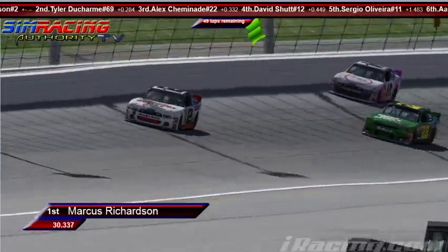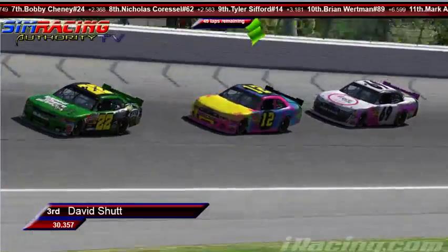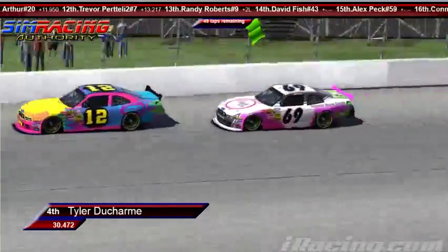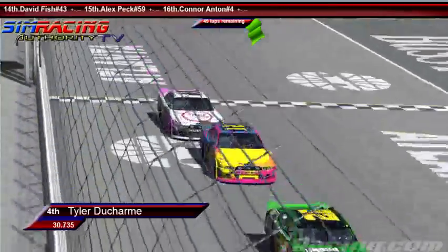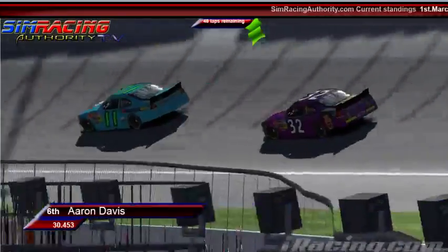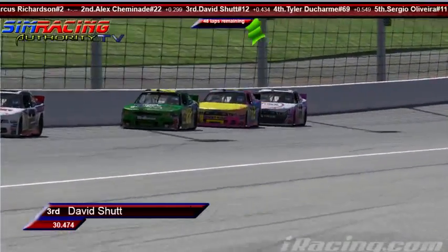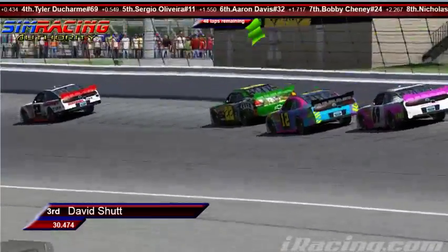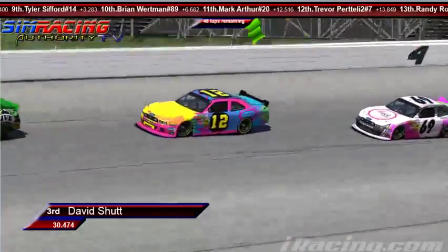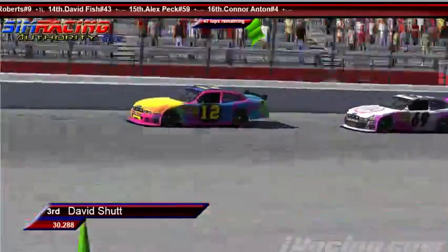Tyler Ducharme getting passed by Beach and David Schutt. Marcus Richardson is now starting to pull away from these back three cars after they've shuffled it up. I think he might have got a little tight. These guys have moved up off the bottom in one and two — they're running the middle lane now on entry. As the tires wear, you're going to see a little bit more of a midline around this racetrack rather than hugging the bottom. If we see Marcus get away here, I don't think we're going to see him again.